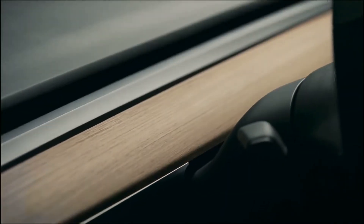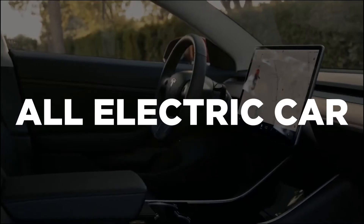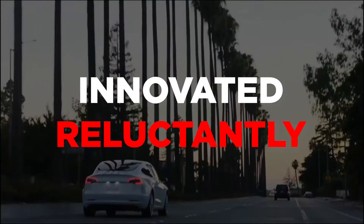Tesla, the brainchild of entrepreneur Elon Musk, made waves by challenging the auto industry and producing its own all-electric car. The company is now the gold standard for an industry that for too long has innovated reluctantly.